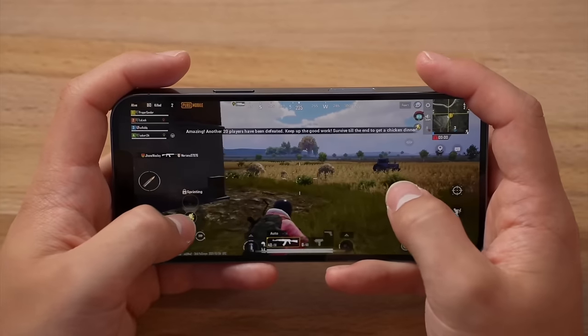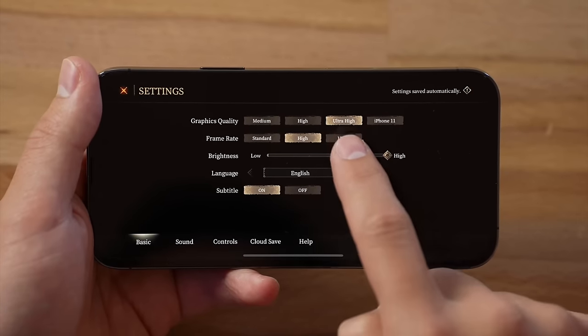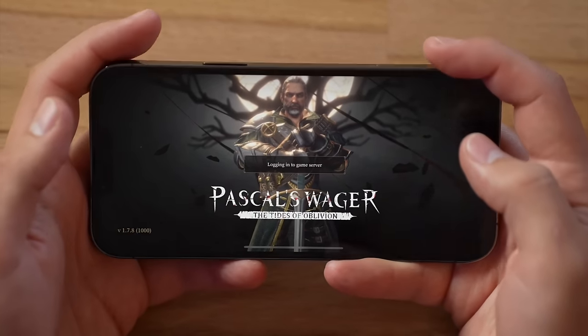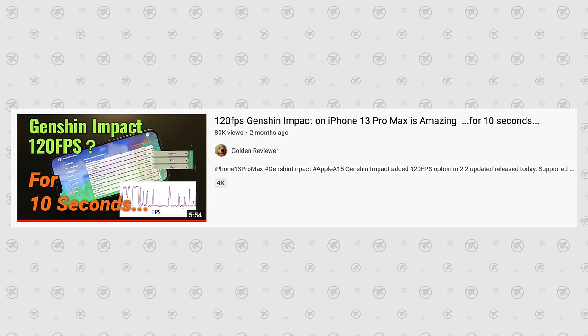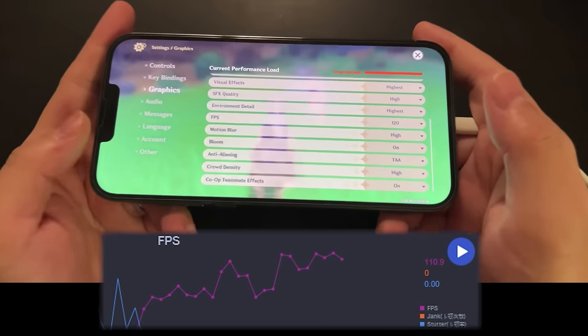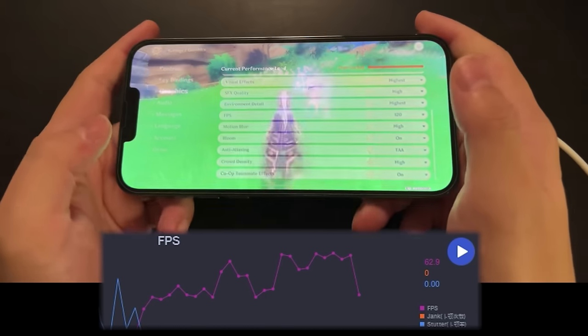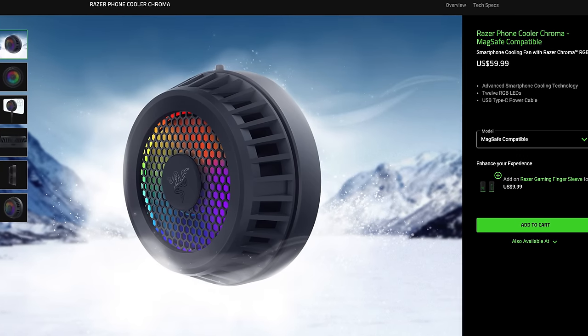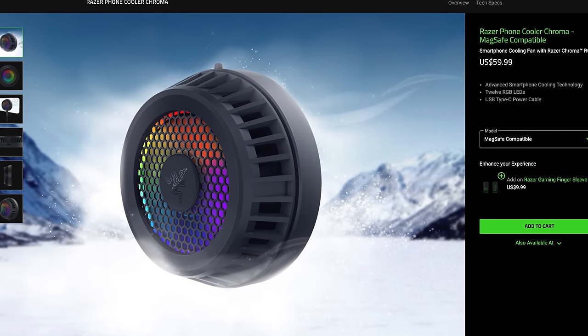This thing gets incredibly hot while playing games, especially at 120fps in games like Genshin Impact and Pascal's Wager. I came across an interesting video by Golden Reviewer who played Genshin Impact at 120fps on this phone and said it only lasted about 10 seconds before dropping to 60fps. Because of that, we decided to buy this — the Razer Phone Cooler, specifically made for the iPhone.